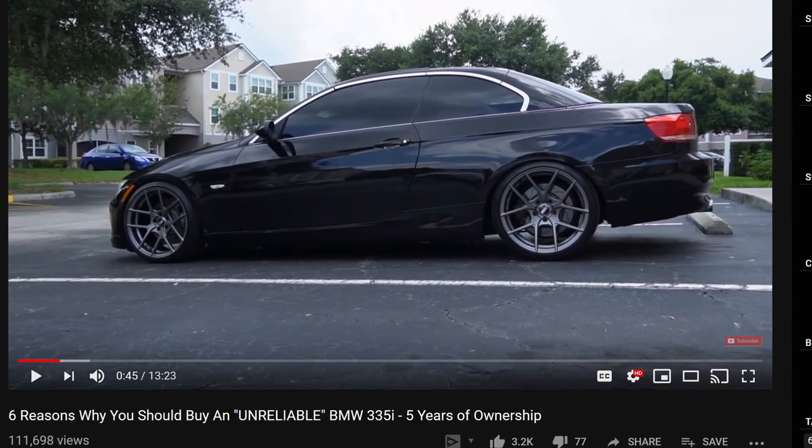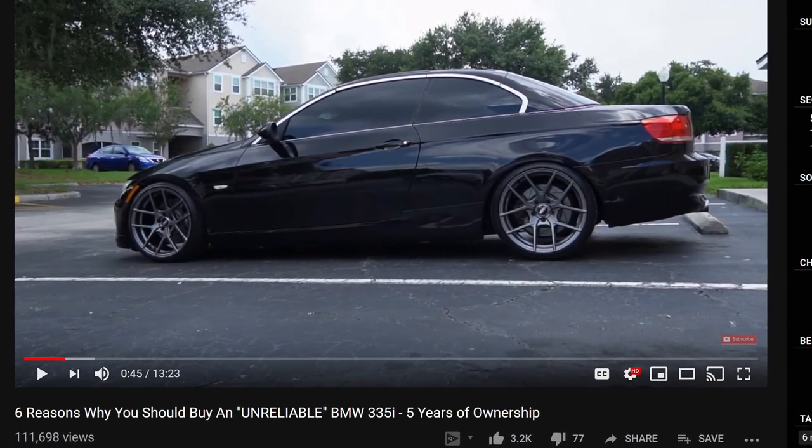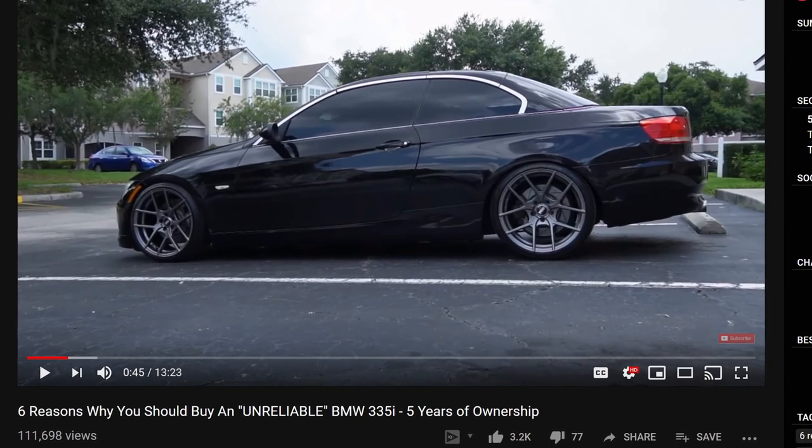Hey guys, Christian here. Real quick before I go on with the video, I want to let you guys know that if you're not aware, I did make another video giving you six reasons why you should buy an unreliable BMW 335i. I did say if that video performs well, I'd make a flip version of it. And the video did pretty damn well with lots of positive engagements. So today I'm going to give you guys five reasons you shouldn't buy an unreliable BMW 335i.